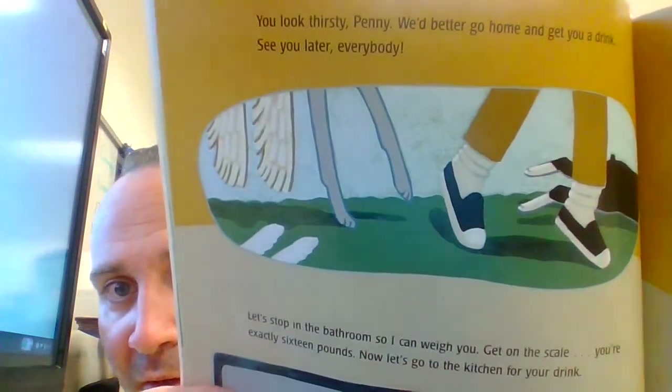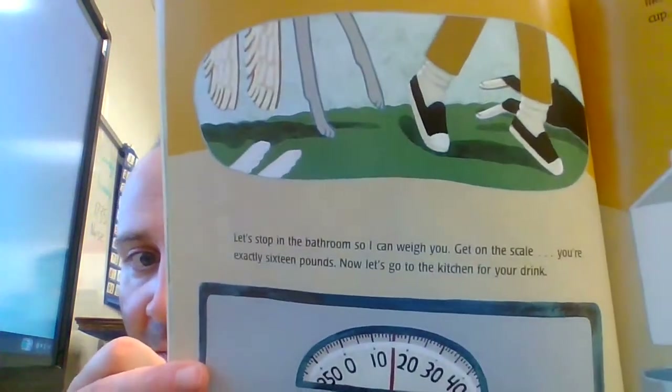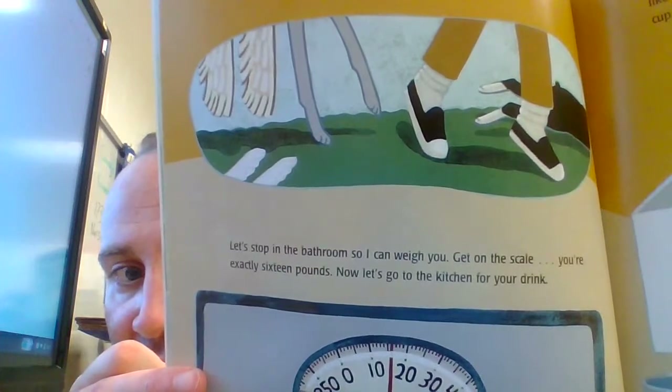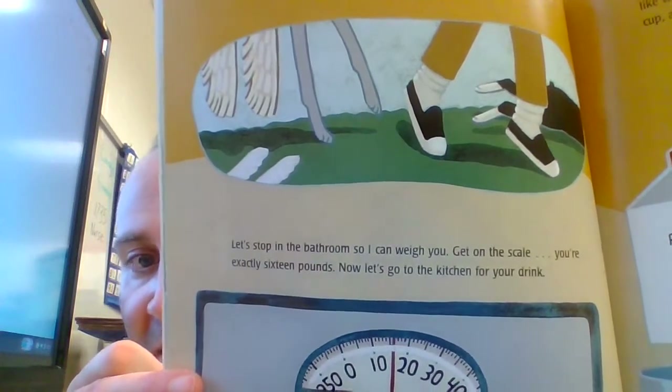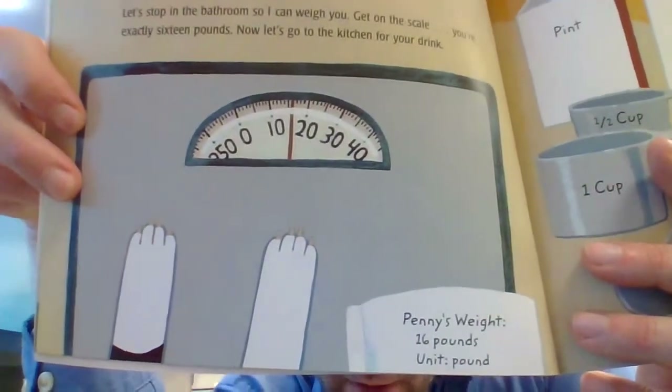You look thirsty, Penny — we better go home and get you a drink. Let's stop in the bathroom so I can weigh you. Get on the scale — you're exactly 16 pounds. Now let's go to the kitchen for your drink. Penny's weight: 16 pounds; unit: pound.